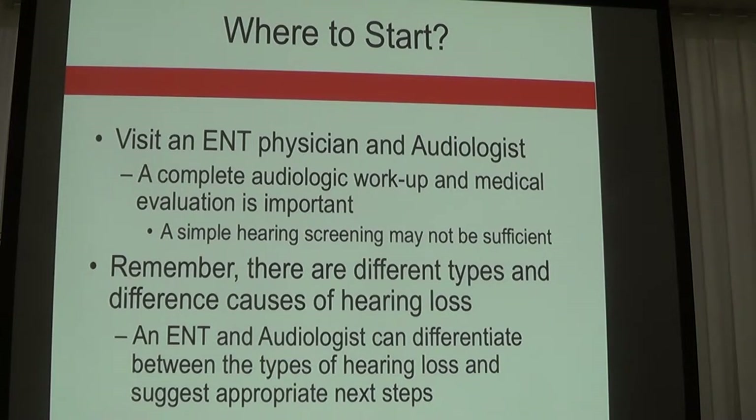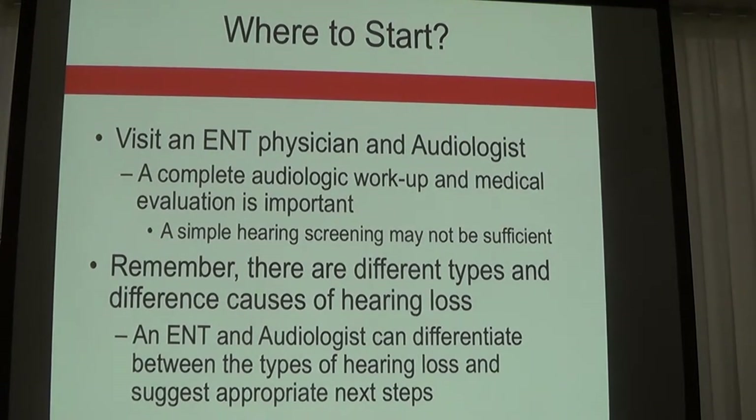There are different types of hearing loss, but going back to the ear, nose, and throat doctor, you'll be able to determine if there are any medical interventions to help improve the hearing. And if not, other audiologic techniques can be used.